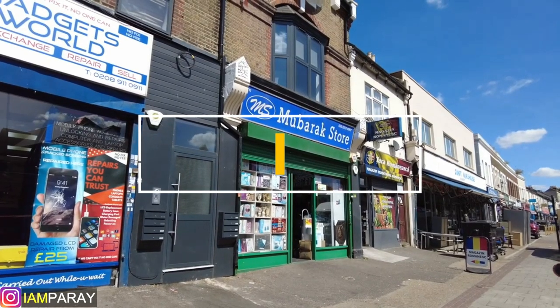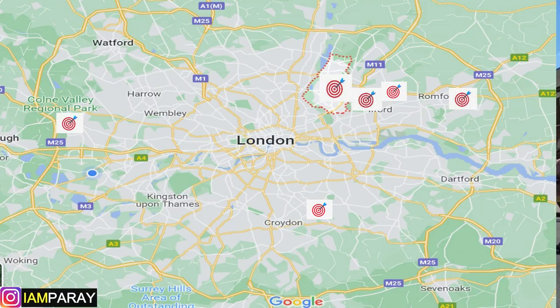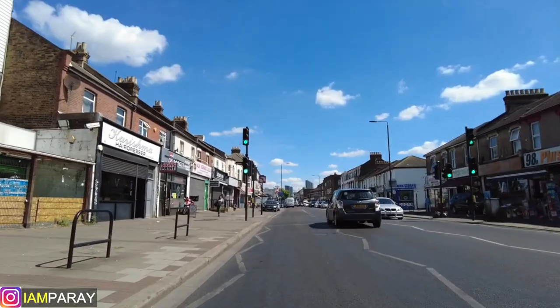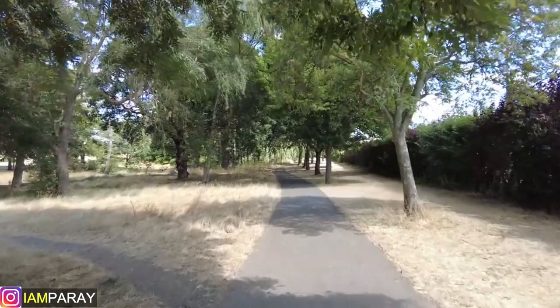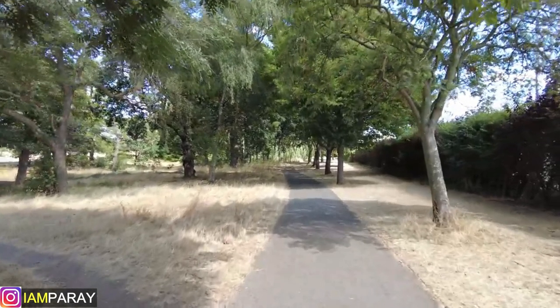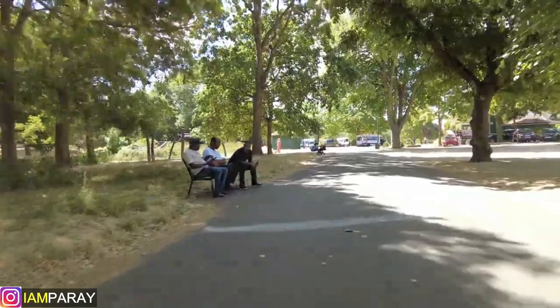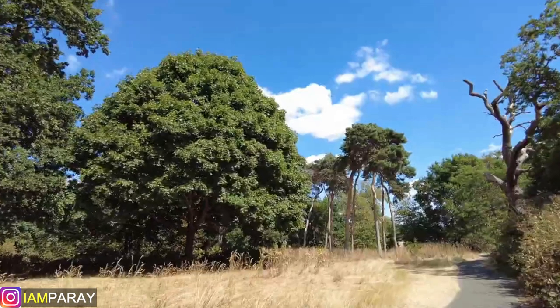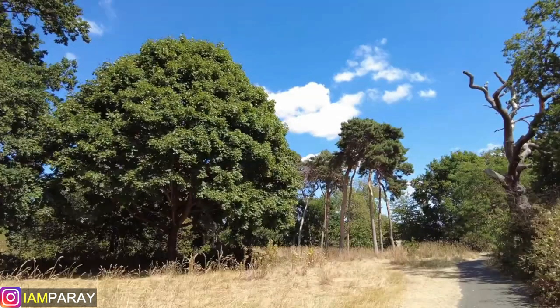Bromley is the largest London borough by area and now the fourth safest place to live among the 32 London boroughs. It's a fully secured area with a low crime rate as the area is well-policed. Bromley has a mixture of urban lifestyle with rural charm and consists of 30% farmland. It has a lot of green spaces and many parks, and is always referred to as a magnet for young families.